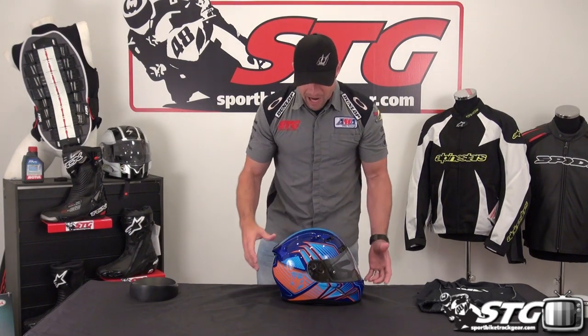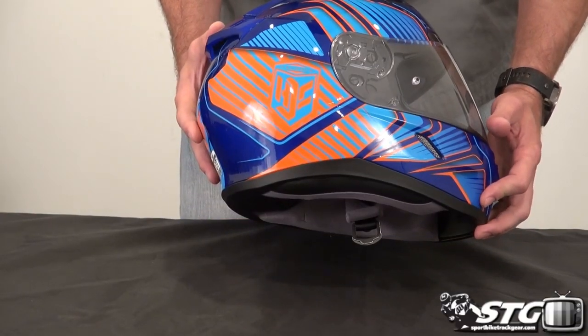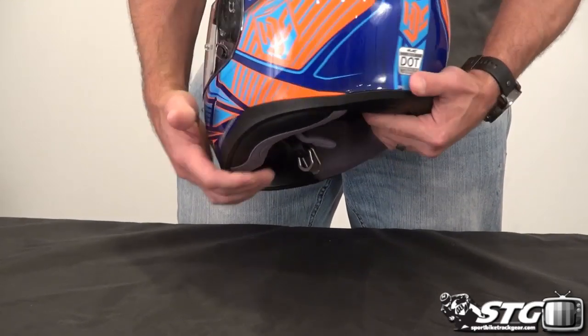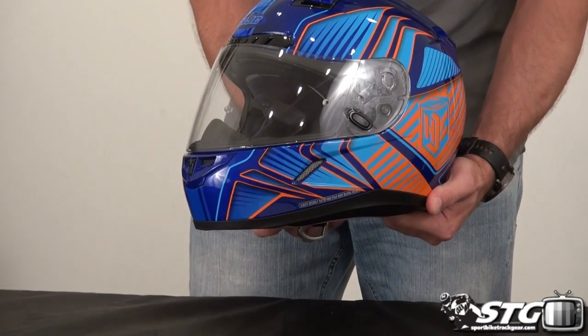The shell of the helmet is a polycarbonate composite shell, and you can see they have molded into the shell some nice details which really enhance the aerodynamic performance as well as the aesthetics of the helmet itself.